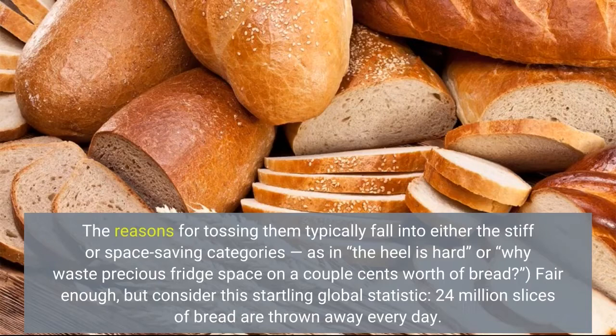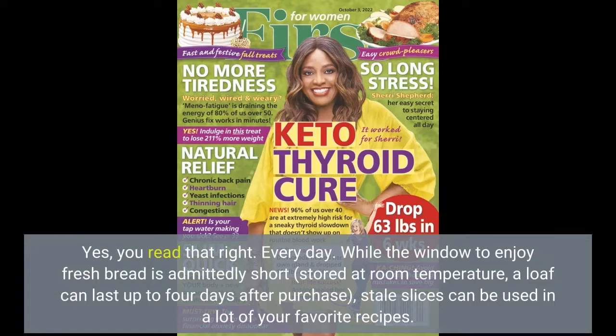Fair enough, but consider this startling global statistic: 24 million slices of bread are thrown away every day. Yes, you read that right — every day.